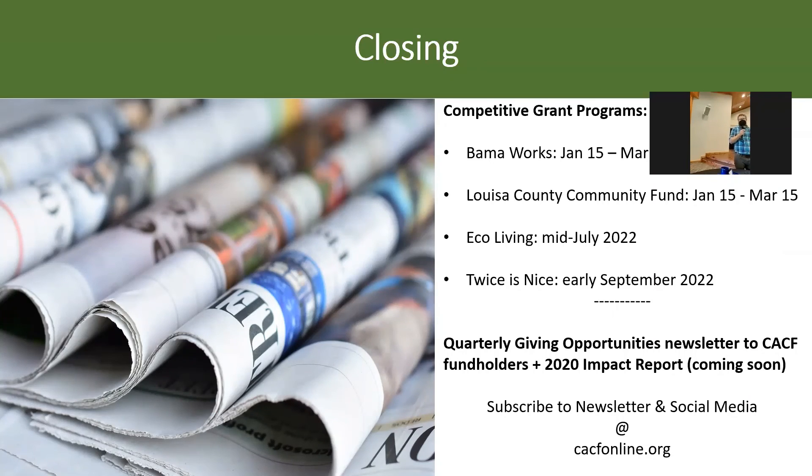So I'll stop there. Encourage you to check out our website and sign up for our email updates — a lot of information comes out through that. If there are any questions, I'm happy to answer them.